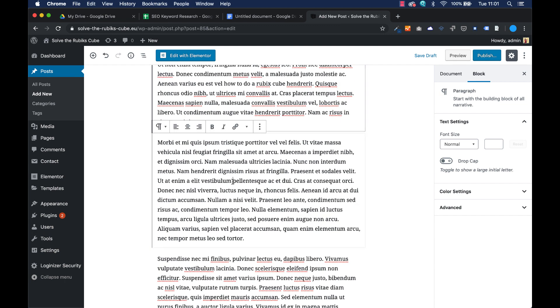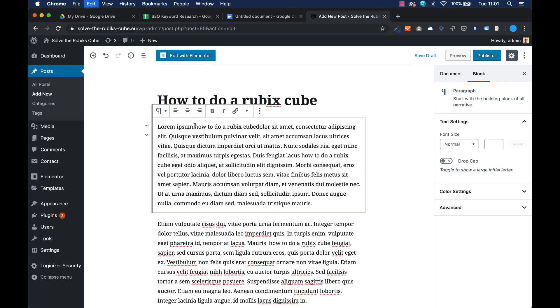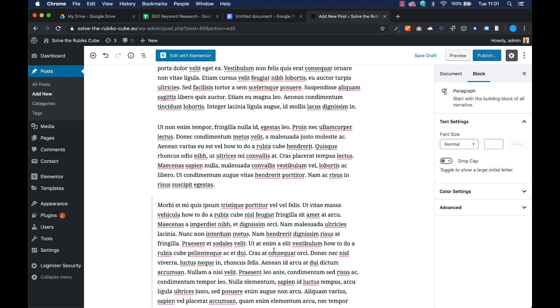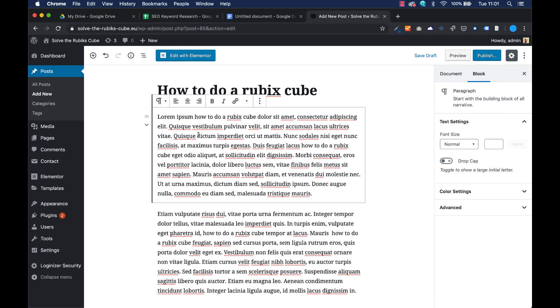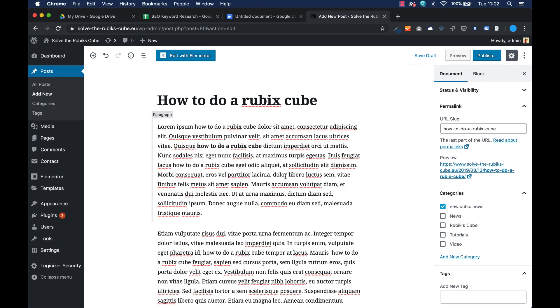Of course this is dummy text and it doesn't really mean anything. But make sure your keyword appears enough in the text — at least three to five percent. If you have a text of 100 words, make sure your keyword appears at least three times. I can do even better: when I select the keyword and press bold, you can see it quite clearly. I'll make the keywords bold in a few places. Now you can already see the keywords 'how to do a Rubik's cube' with bold text — so that's good.